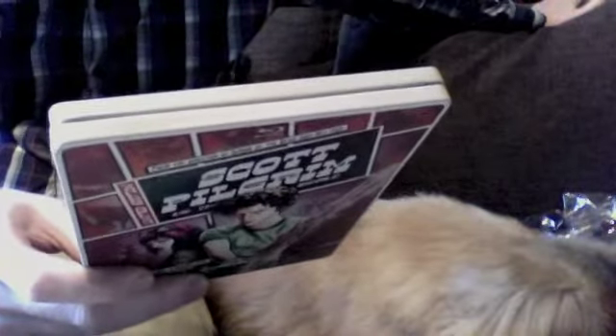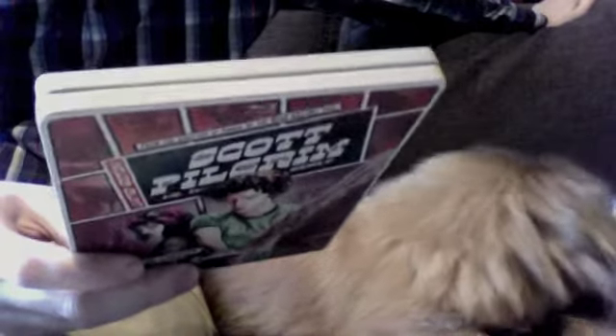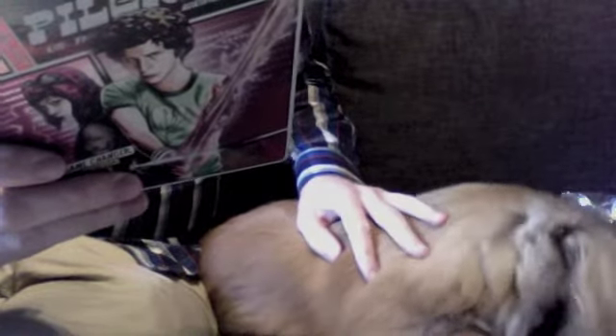It does come with all the same special features that were on the previous special edition: deleted scenes, Scott Pilgrim versus the bloopers, feature commentaries — so that's more than one commentary — storyboard picture-in-picture, the making of Scott Pilgrim vs. the World, a whole bunch more featurettes, alternative footage, Scott Pilgrim versus the animation, pre-production footage, and much more. This is a really stacked set, and it always was.